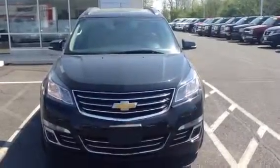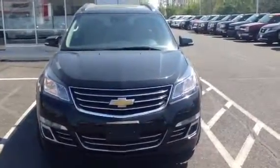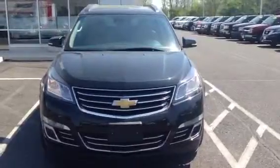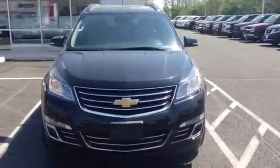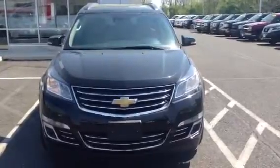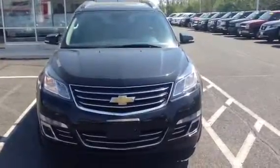Good morning Joe, my name is Eric with Sciocca Chevrolet and I'll be helping you out this afternoon when you come in to look at our 2014 Chevy Traverse. It is a pre-owned Traverse, it's all wheel drive, a little over 4200 miles on it, and it is the LTZ package which is fully loaded top of the line.